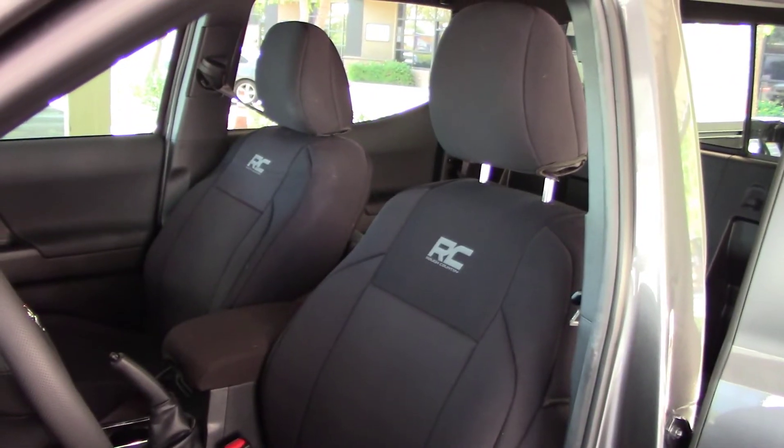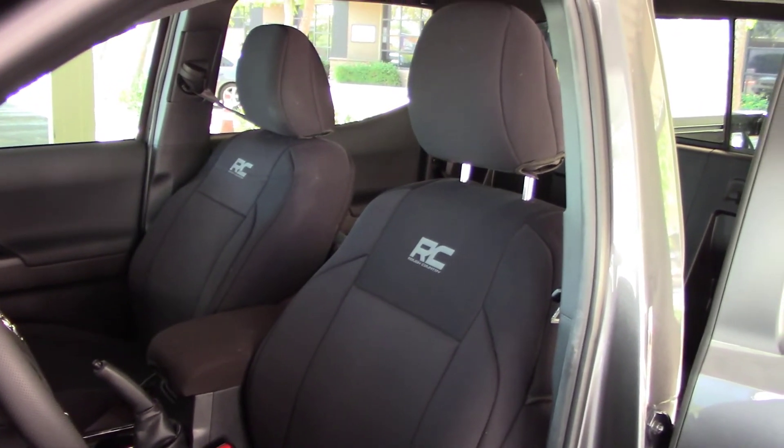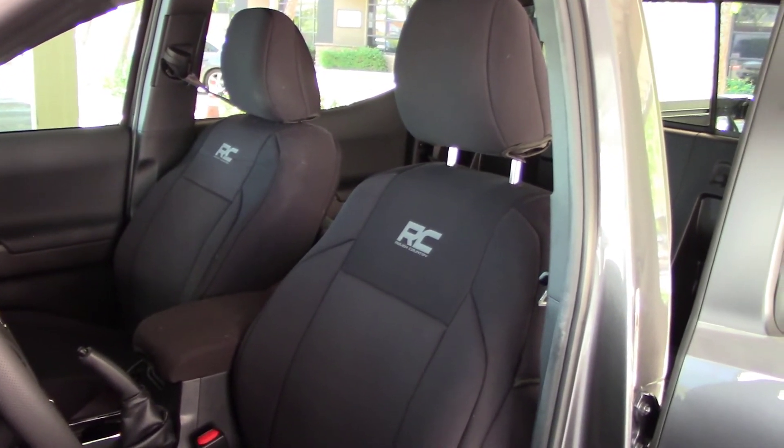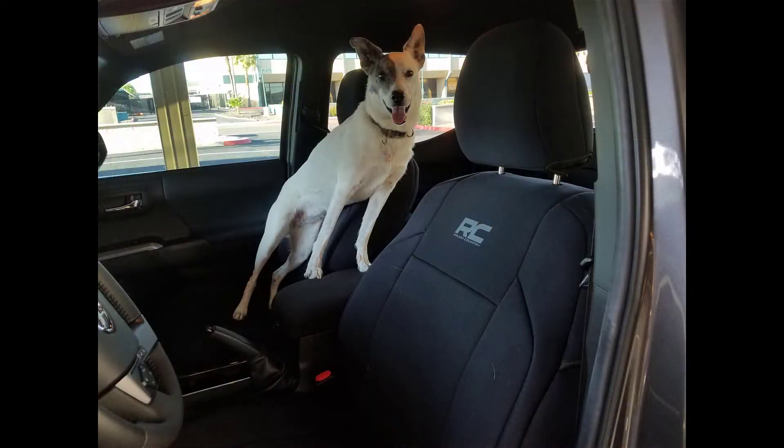Last but not least, overall functionality — again I would give a rating of an 8. The neoprene seems to be pretty durable so far; the dog hasn't been able to puncture it with her nails. The neoprene is also very easy to clean and it stays cool for the most part in our Arizona heat.